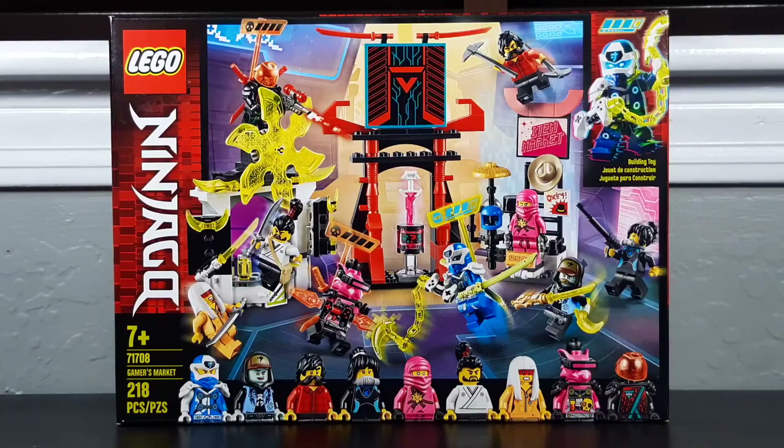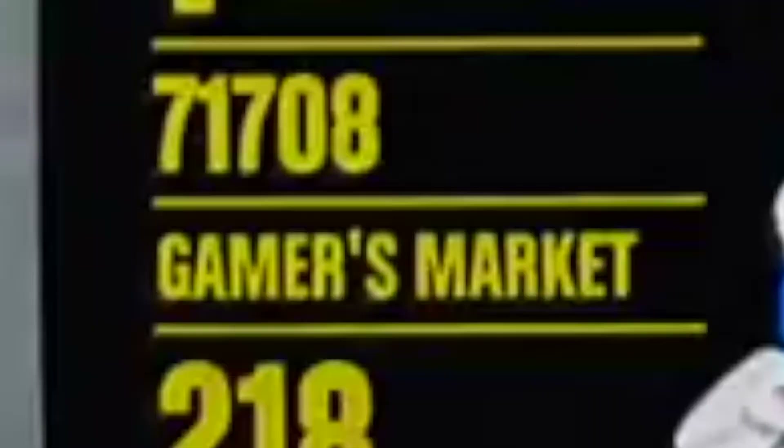Hello, everybody. Mr. Legolover55 here, and welcome to another Lego set review. Today we're taking a look at our first 2020 Ninjago set, set 71708, the Gamer's Market.